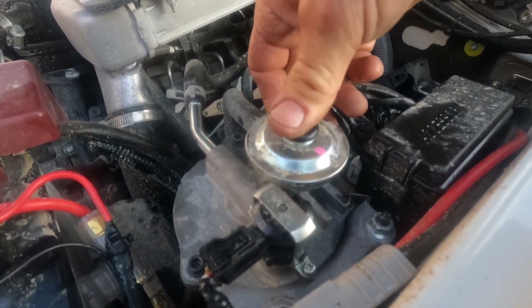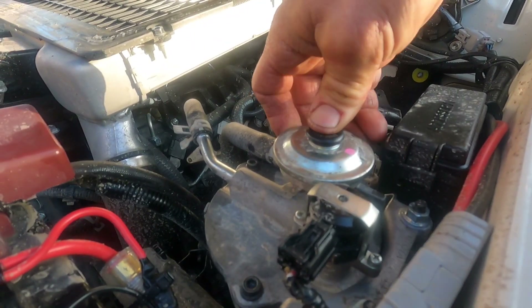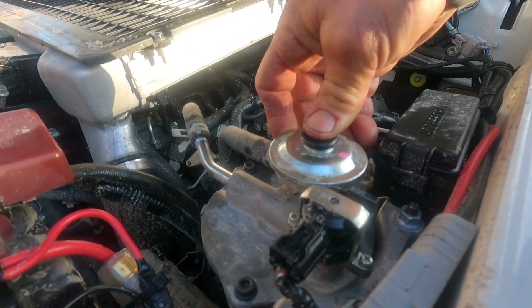Then we prime — do this a good two dozen times. You will feel it gets significantly harder. I can't push that anymore — so that's full.